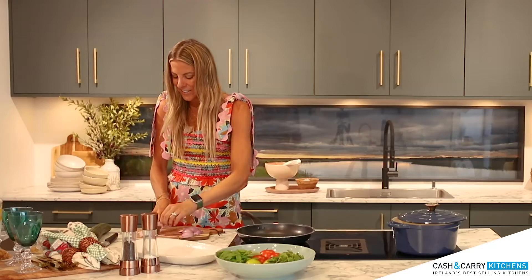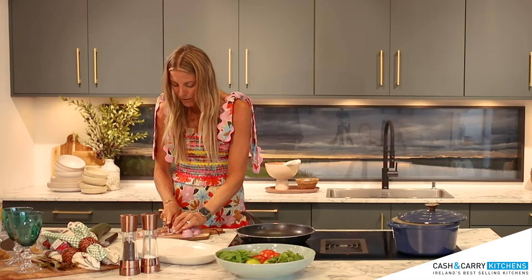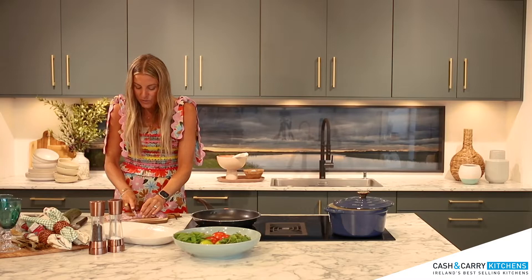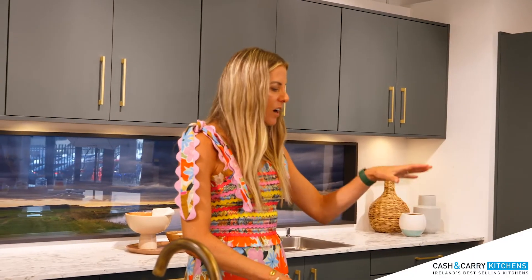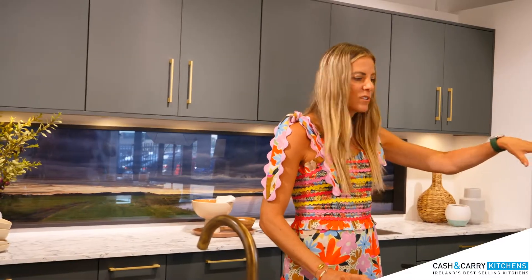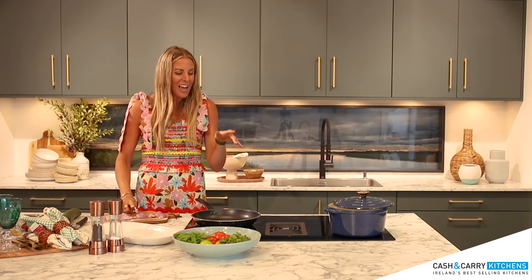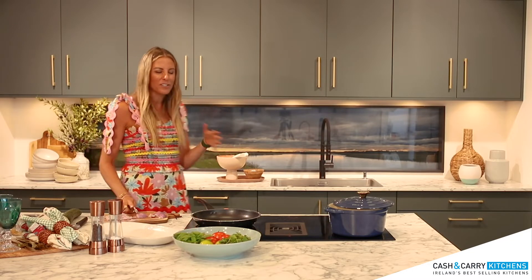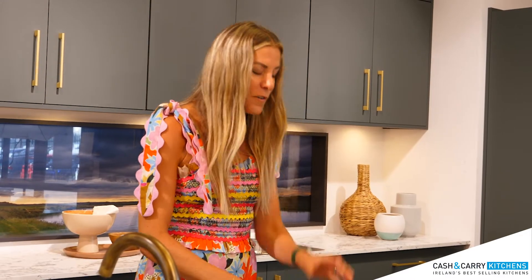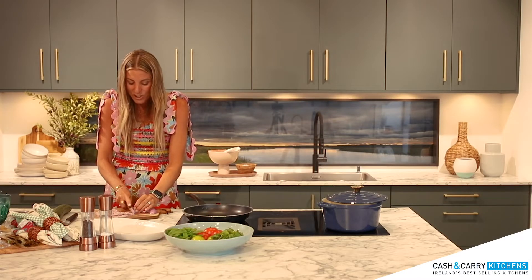The way I see it, it's kind of therapeutic anyway just to stand still and chop for ten minutes. What I love about this kitchen — and it's really important to me — is having the hob on the island. If you're having friends around and everyone's gathered around the island having a drink, you don't have your back turned to them. You're in the party even though you're cooking, and I think that's hugely important for family life and for entertaining.